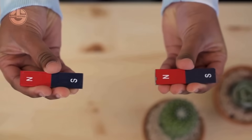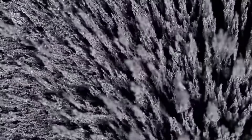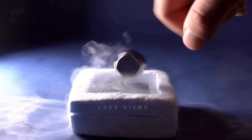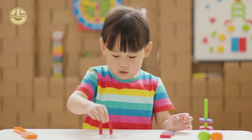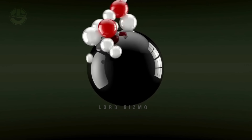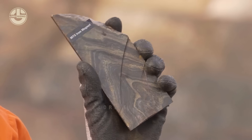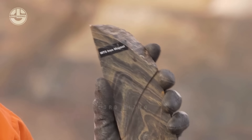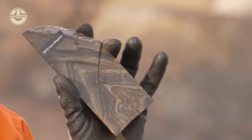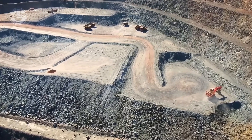Opposites attract — that is one famous principle in life we can learn from magnets. Speaking of magnets, did you know that the word came from the name of the mineral magnetite? It is a mineral first discovered in ancient Greece and is named after the city of Magnesia. In today's Lord Gizmo video, we will take a look at how magnetites become magnets and the process in between.